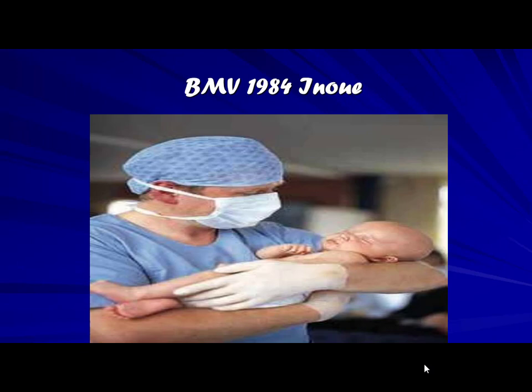He started with a small abstract in a poster that was not seen, I guess, at the American Heart Association in 1984 or so. Nobody bothered for this Japanese guy who couldn't even speak English well, but he was a genius.